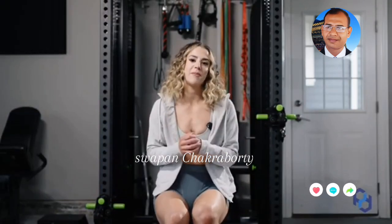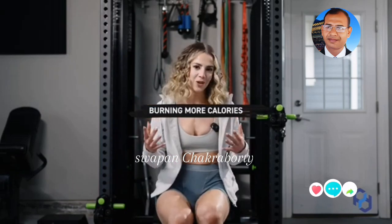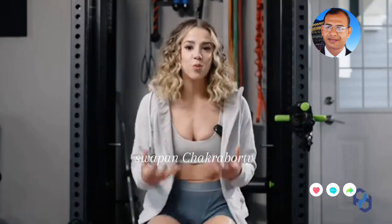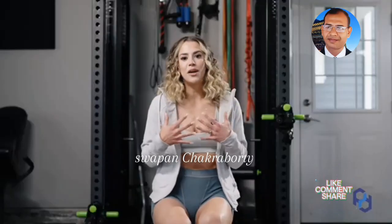Now that we understand aesthetically it's only going to benefit us, let's go into the other benefits. Starting with burning more calories — the chest is a pretty big muscle group, and if you're completely neglecting it you're going to miss out on calories burned during training. Also, if you carry more muscle on your physique you burn more calories overall, so leaving one part of your physique off limits to muscle growth is shooting yourself in the foot.